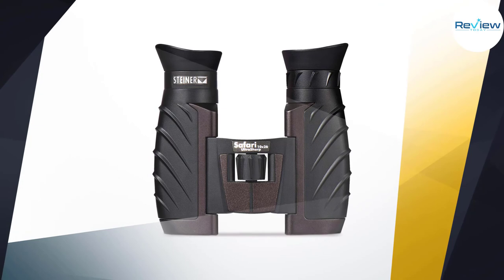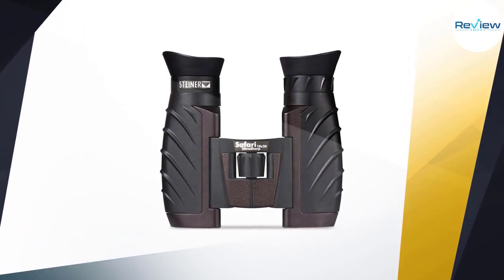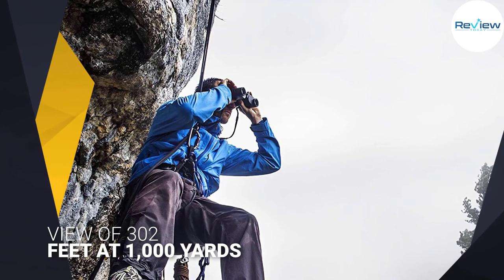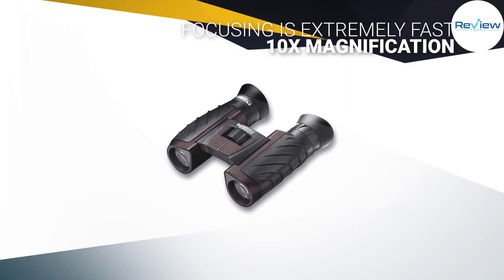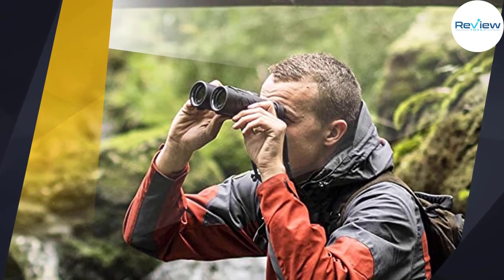The optics have high-contrast coatings which also keep out UV light. The lenses provide an impressive field of view of 302 feet at 1,000 yards, which is well above average for 10x magnification. Rugged rubber armor provides grip and protects the body without adding much weight. Once you have the diopter dialed in, focusing is extremely fast, though not automatic fast.